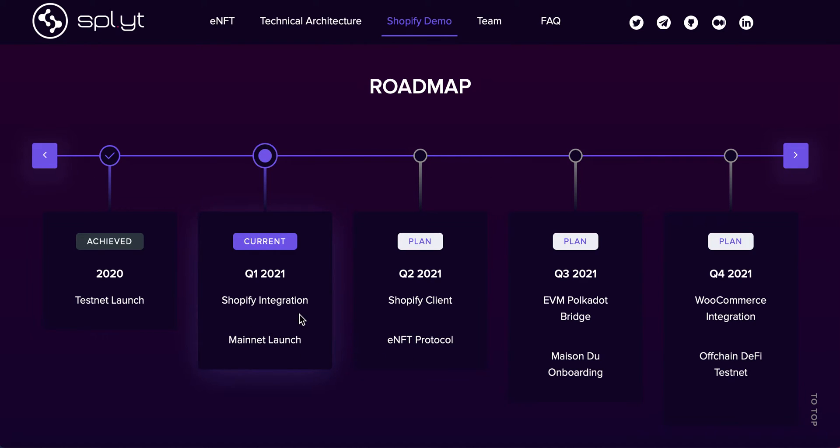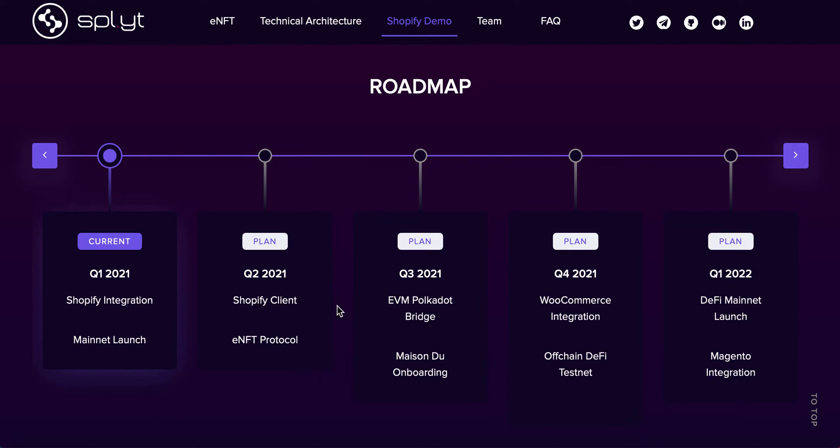Looking at the roadmap: Shopify integration, which I just showed you, and Shopify as a client — that would be massive, obviously broadening things further. Maison Do onboarding as well, with those 2,000-plus stores and brands, again broadening that horizon. They've got more good things coming up in the future over these next two quarters — some real big growth.